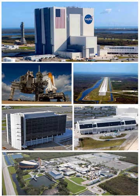The John F. Kennedy Space Center, originally known as the NASA Launch Operations Center, is one of ten National Aeronautics and Space Administration field centers. Since December 1968, Kennedy Space Center has been NASA's primary launch center of human spaceflight. Launch operations for the Apollo, Skylab, and Space Shuttle programs were carried out from Kennedy Space Center Launch Complex 39 and managed by KSC.